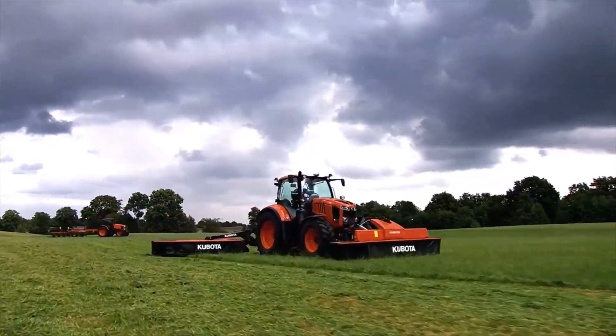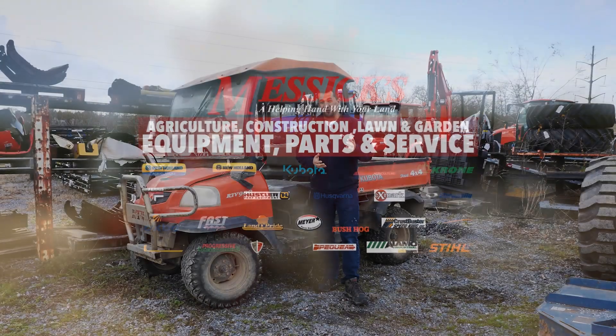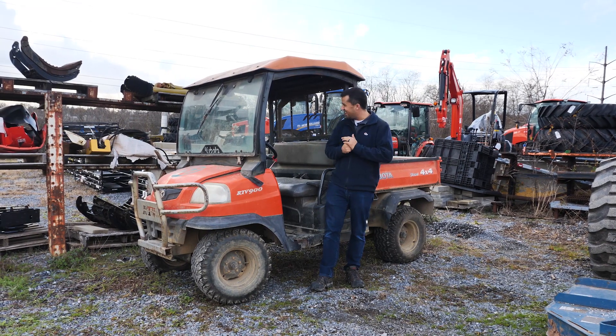Messick's — a helping hand with your land. Neil from Messick's here, out to talk to you today about a very special and interesting Kubota RTV that we just traded in.